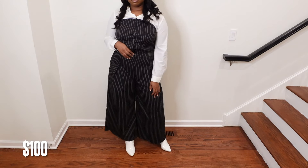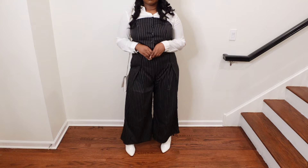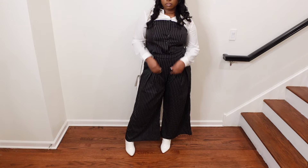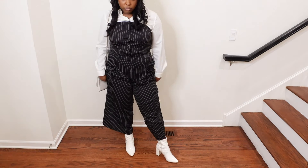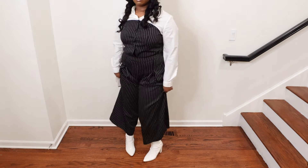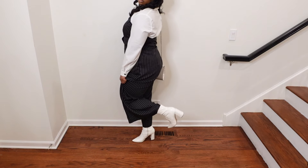Hey guys, welcome to my boot haul! First are these cute white boots that I got from Amazon. These literally match any outfit I have and I love them so much. I'll put the price on the screen, but yes, I love a good chunky white boot — it will always be my go-to.